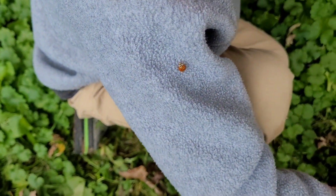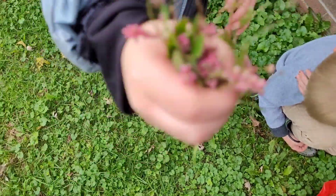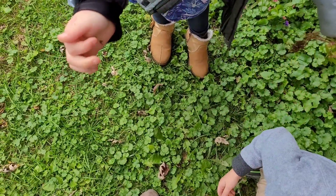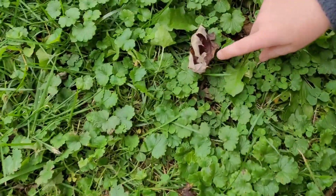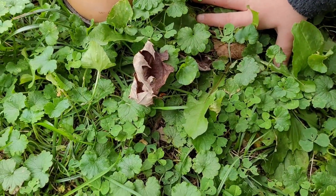There's a ladybug on your sleeve! It's so cute. Say hi, ladybug. Oh, those are pretty. I got him off - he flew off! He flew off? Yep, he's right here on a plant. See him? There he is.